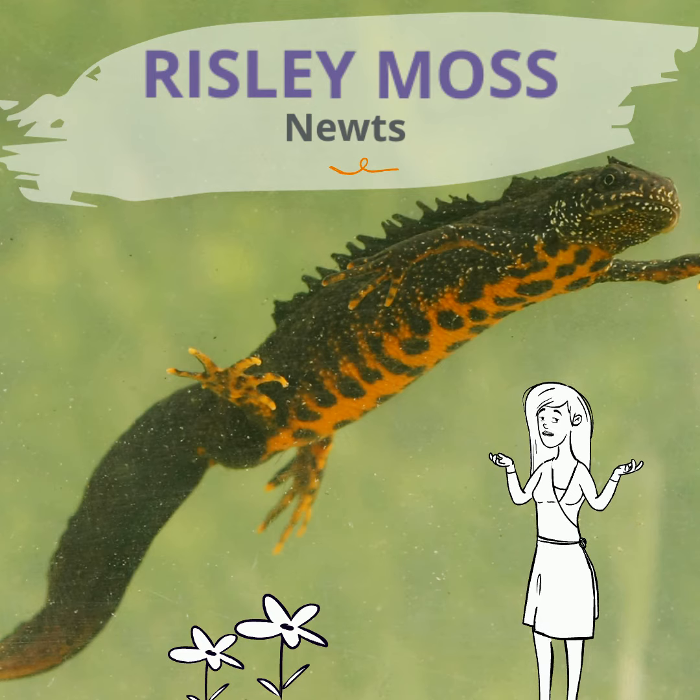Hi, my name is Nilly. Newts eat small animals like bugs, worms, shrimps and snails. Thank you.